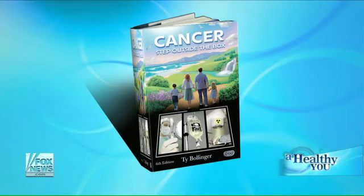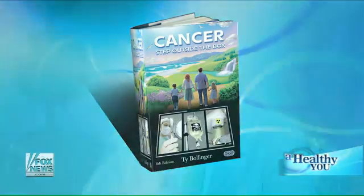Tell me what a sea cucumber is and why this thing is such a miracle. Well, the interesting thing is that in Cancer: Step Outside the Box, the sixth edition which I just released, the very day I was writing the section on sea cucumber, your producer emailed me and said Carol wants to talk about sea cucumber on the show — synchronicity! So the sea cucumber, it's not a vegetable. Most people think, oh, it's a vegetable. No, it's actually a type of sea animal, a little sea animal on the ocean floor. They're not very cute, and they're actually shaped kind of like a cucumber — that's the name.